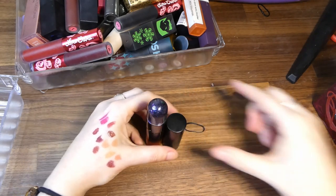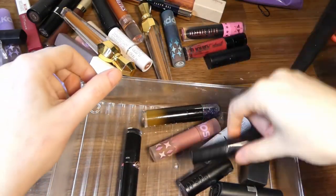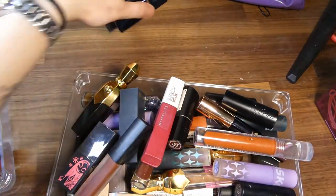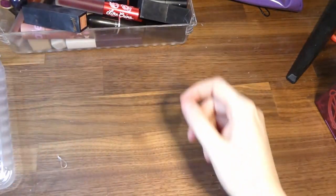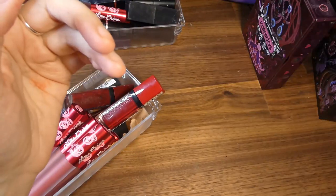Let me go and get my counters. So we're keeping fifty-four, fifty-five, fifty-six, fifty-seven, fifty-eight, fifty-nine, sixty, sixty-one, sixty-two, sixty-three, sixty-four. Don't judge me.